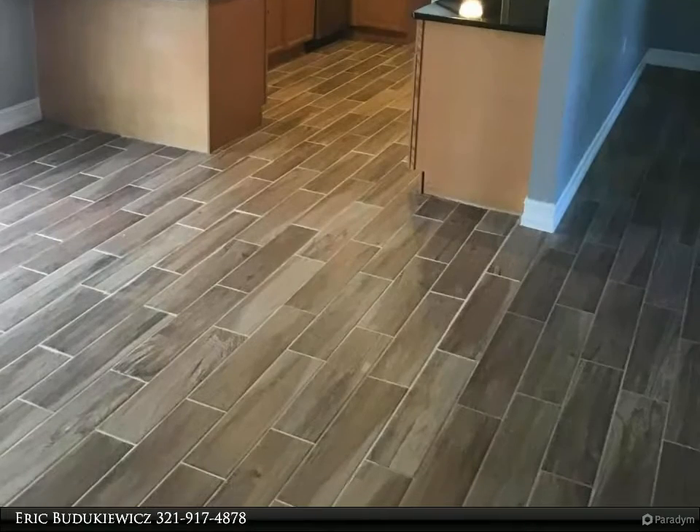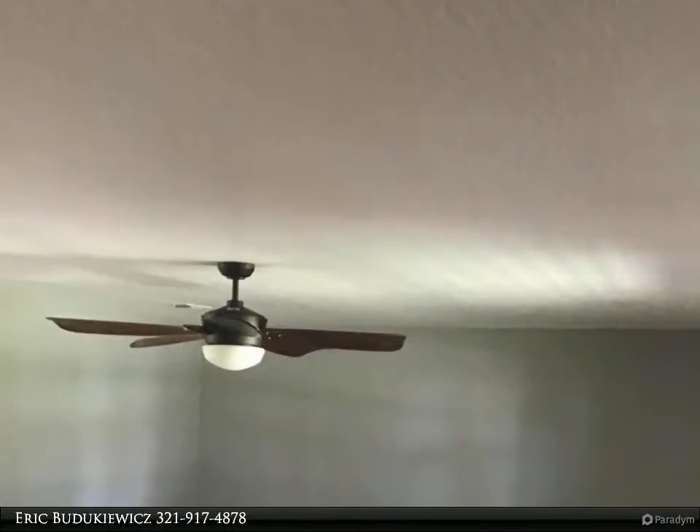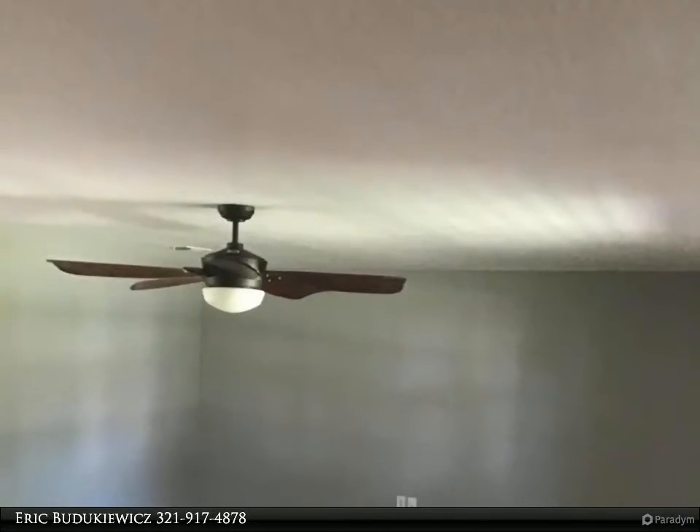All new interior doors and 5.5-inch baseboards. New interior paint, skip trowel ceilings, and double-pane windows.